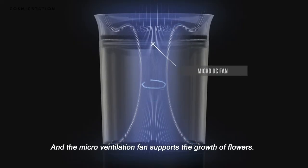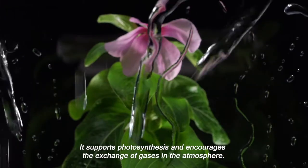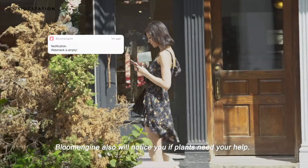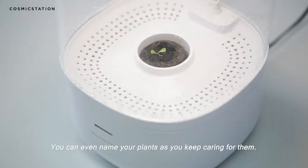Our micro ventilation fan supports the growth of flowers — it supports photosynthesis and encourages the exchange of gases in the atmosphere. Bloom Engine will also notify you if plants need your help, and you can even name your plants as you keep caring for them.